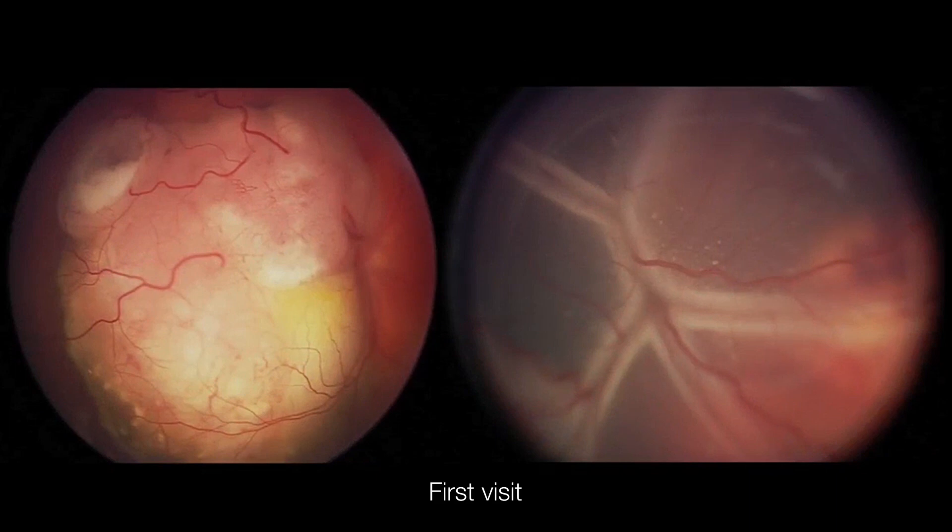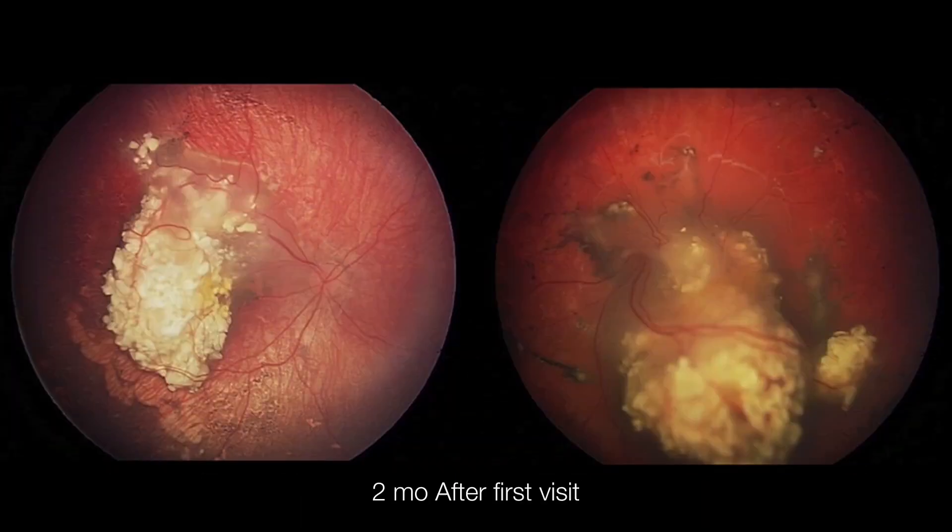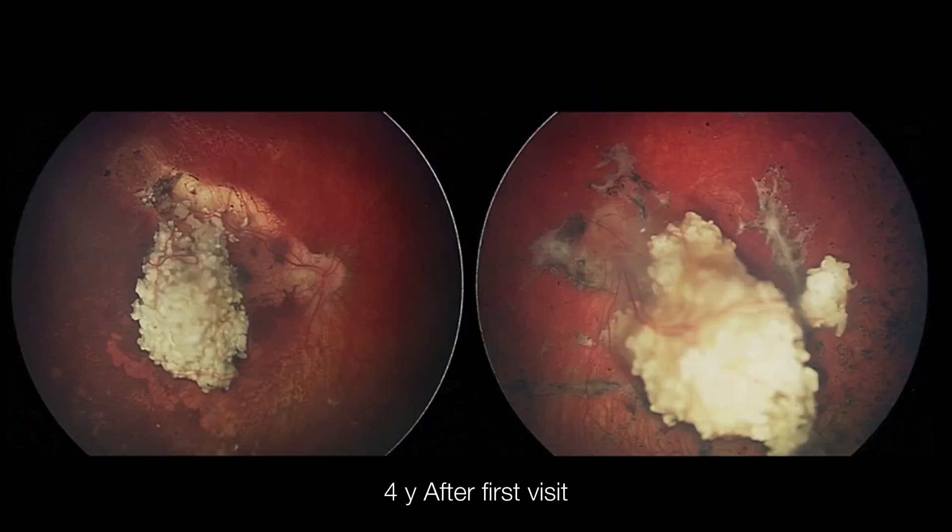This case demonstrates that with appropriate treatment of retinoblastoma, nystagmus can completely resolve as vision returns. This case is the first to provide video documentation of resolution of nystagmus following treatment. Her final visual acuity was 20/100 in the right eye and 20/200 in the left eye.